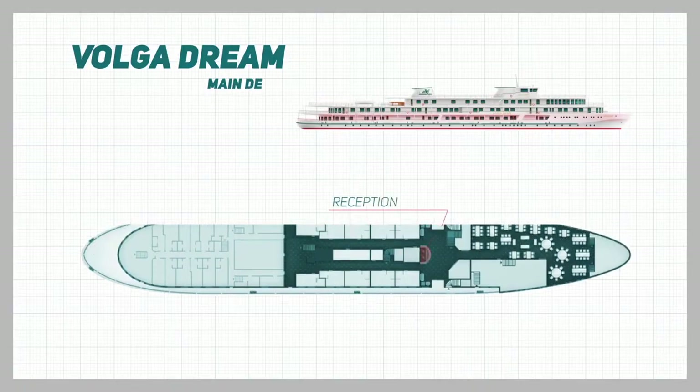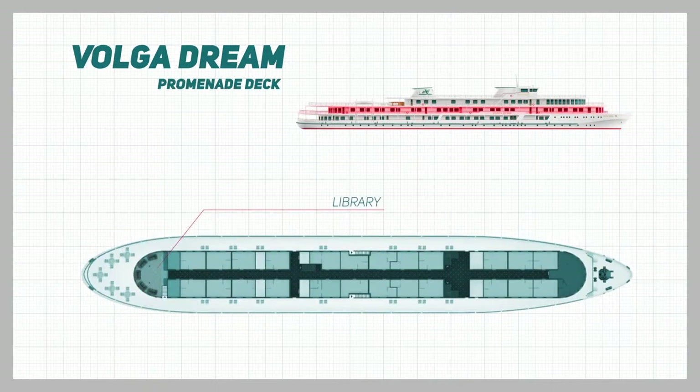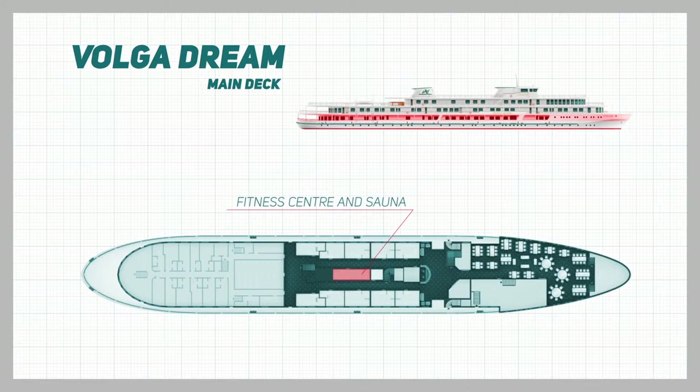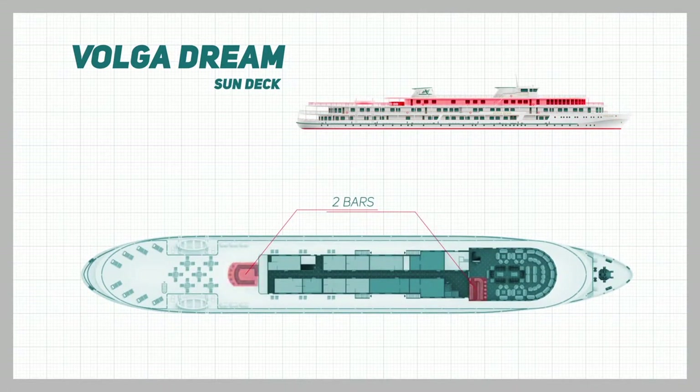On deck you'll find our reception desk, the gourmet restaurant serving international cuisine, a 24-hour coffee station, and a well-stocked souvenir shop. There's also a library — our onboard retreat — a place for reading and quiet contemplation. For the health conscious, there's also a fitness centre and sauna. The sun deck has a choice of two bars, one of which is open air — a delightful place to relax in good company.